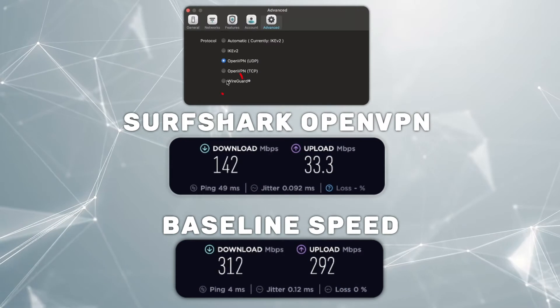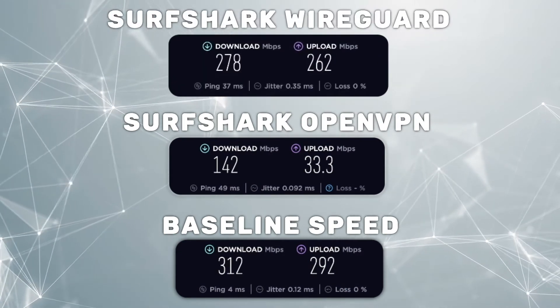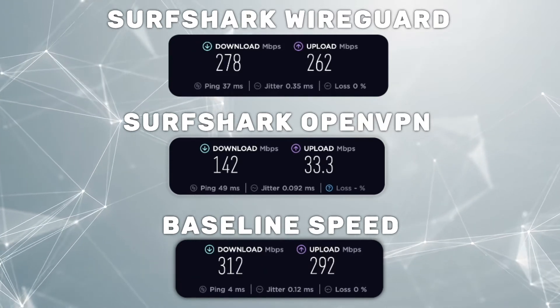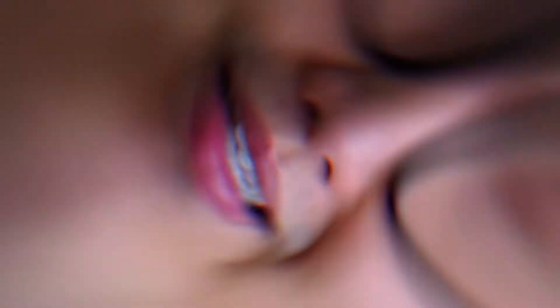Now this is what I got when I switched to WireGuard. These speeds are phenomenal — much better than the OpenVPN speeds. In fact, the download speed is very close to my baseline speed and the ping may even satisfy gamers. The test seems to genuinely support WireGuard's claims.